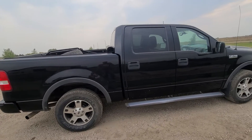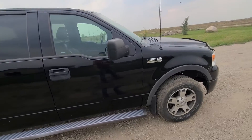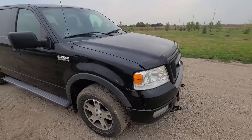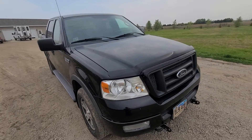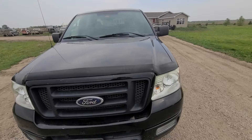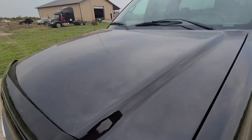Here we have a 2004 Ford F-150 SuperCrew, FX4 edition. I'll show you the interior. It is running right now. It's got about 199,000 miles on it. It's coming up at an online-only auction. It's a lender-owned vehicle selling as-is to the highest bidder with no reserve.